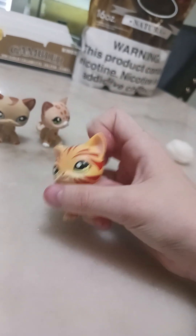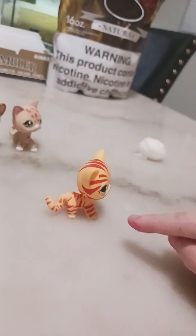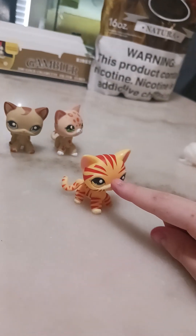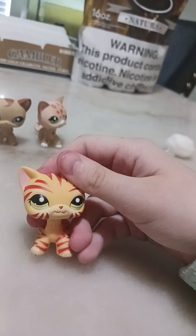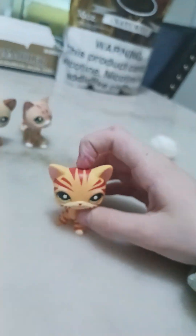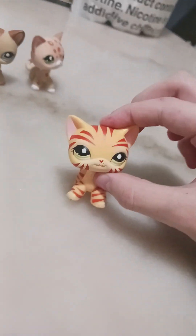I do not really like boy cats. Bye guys, bye! Peace.